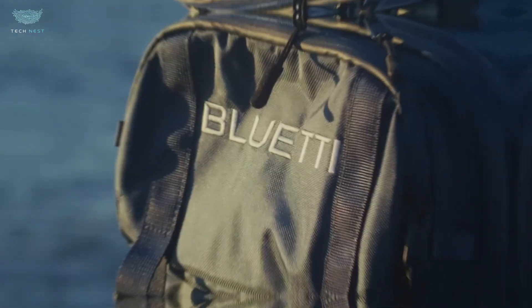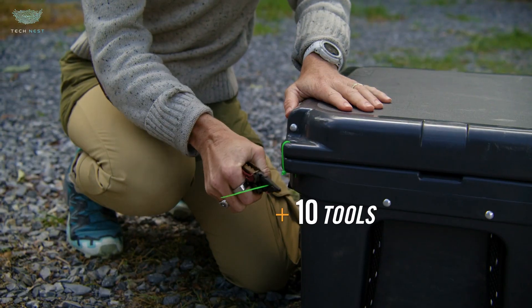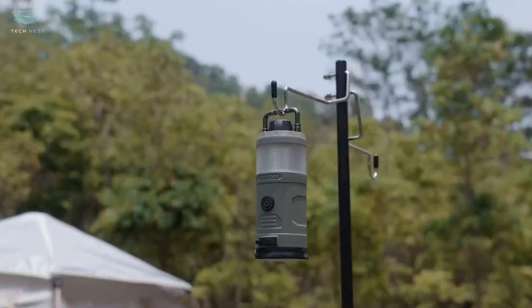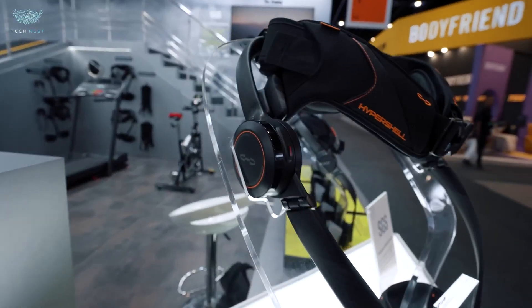These aren't concepts. They're real working devices changing how we live, work, and explore. Whether you're a creator, traveler, or just love futuristic gear, this lineup will blow your mind. So sit back, hit that like button, and let's jump into the coolest new tech of 2025.